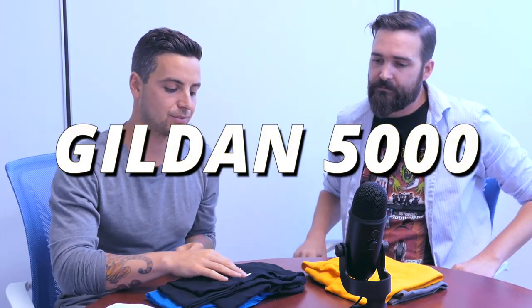We're gonna move on to the Gildan 5000 shirt. This has been one of the more popular t-shirts over the last 10 years. Gildan's a huge clothing manufacturer, probably the most popular clothing manufacturer in the wholesale industry, and the Gildan 5000 has been their bread-and-butter 100% cotton shirt the entire time.